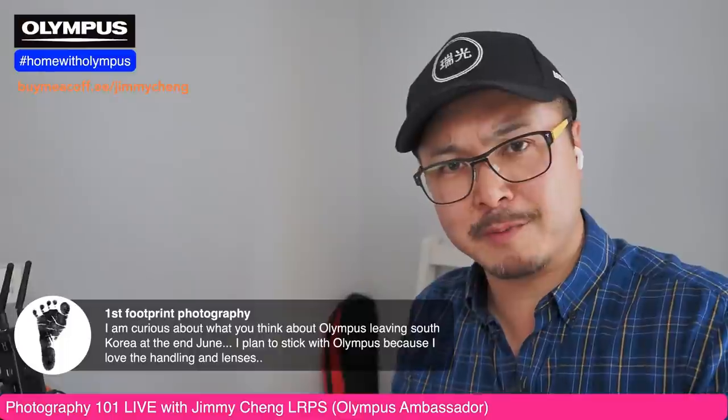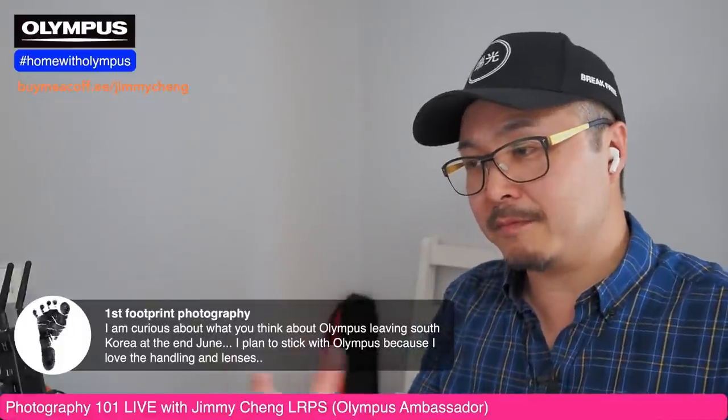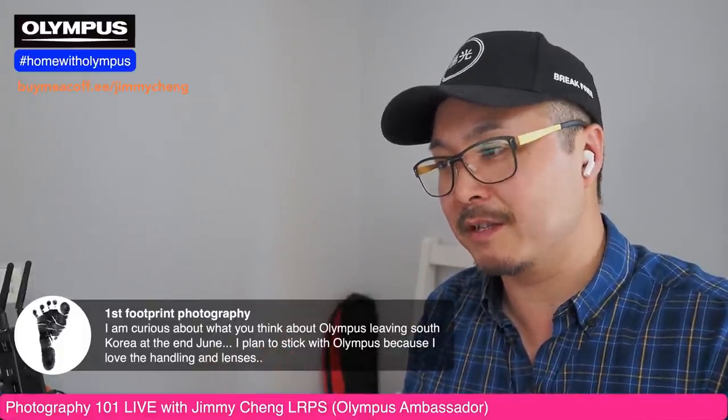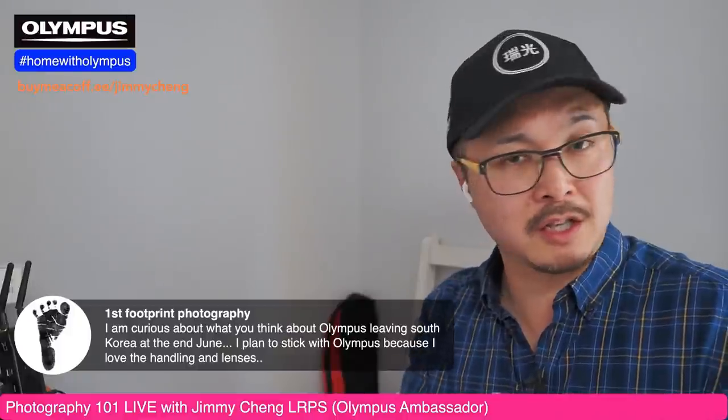On the subject of Micro Four Thirds being dead — let's talk about South Korea. Olympus is exiting South Korea for the time being. However, they are keeping their service department there, which means they'll honor warranties and service cameras that customers purchased. So it's not a total exit — the parts and servicing department will continue for several years.